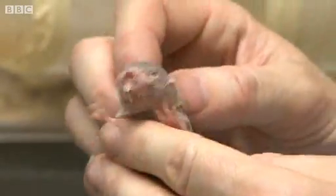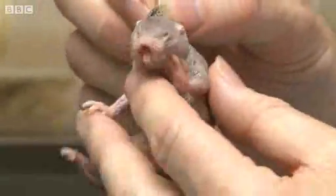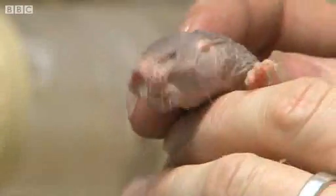Unlike our insectivorous moles in this country that dig with their claws, these dig with their teeth. You can just about probably see the eyes — they're quite vestigial, obviously, because they're in a totally dark underground environment where there's no light. So they're fairly blind.